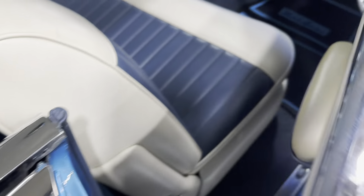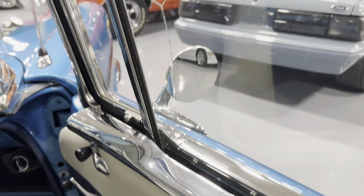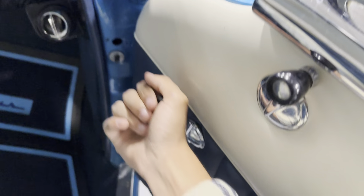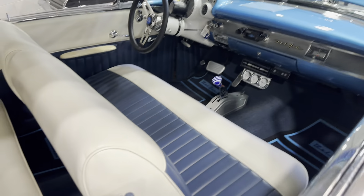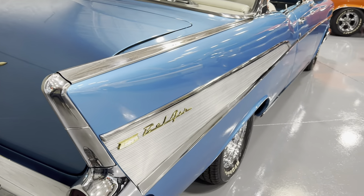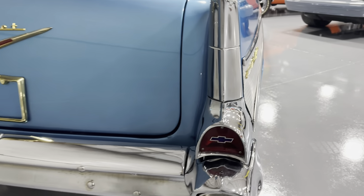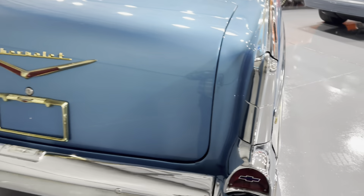Now one flaw is the passenger side window does have a crack. We do have a full service center if you would like that to be taken care of. All these cars are sold as-is, so talk to your sales representative for a quote on service. But just take a look at this car — one of the nicer '57 Bel Airs you'll see out there. Hard to find these cars that nice now.